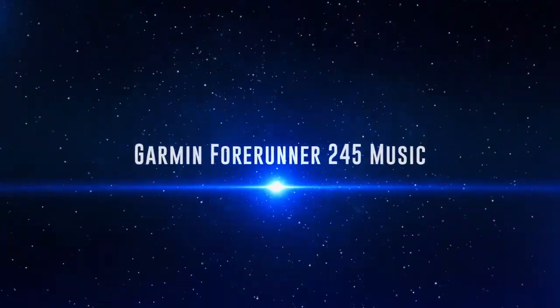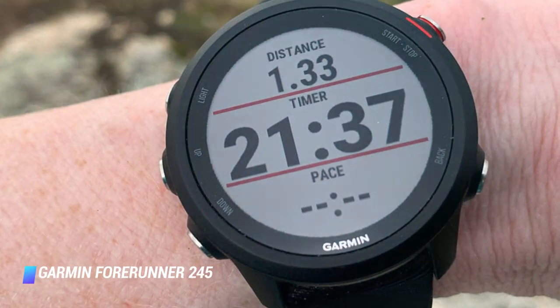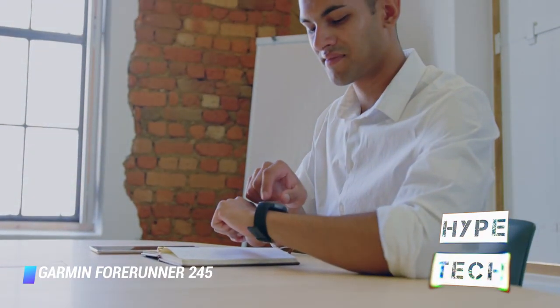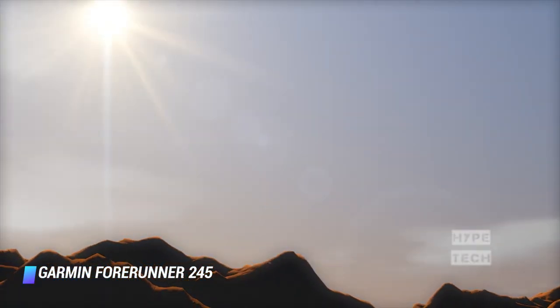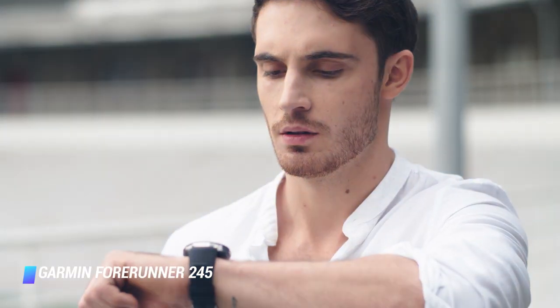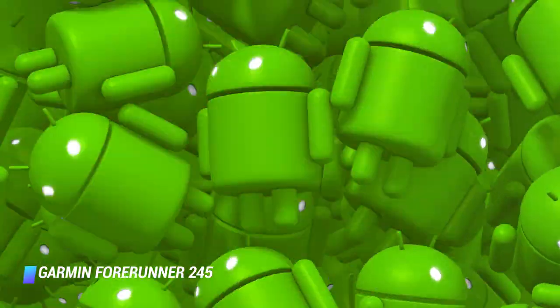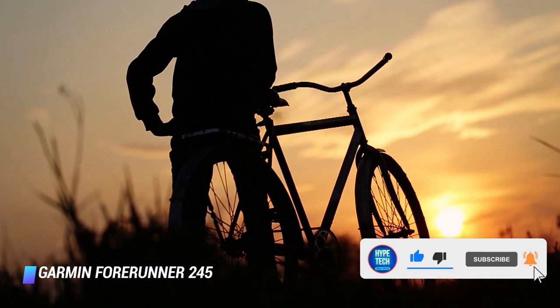Coming in at number 8: Garmin Forerunner 245 Music. If running is the name of your game, the Garmin Forerunner 245 Music is easily the best choice. It has a transflective display that is easy to read in direct sunlight. It comes with a comfortable band, stellar battery life, and unmatched workout tracking. There's a smartwatch for every Android user type, and the Garmin Forerunner 245 Music is an outstanding choice for anyone who runs, bikes, or swims.